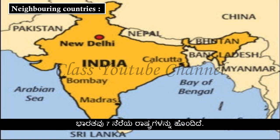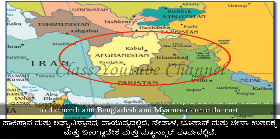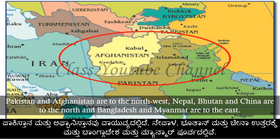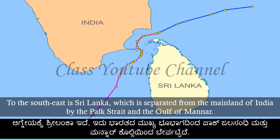India has seven neighbouring countries. Pakistan and Afghanistan are to the north-west; Nepal, Bhutan, and China are to the north; and Bangladesh and Myanmar are to the east. To the south-east is Sri Lanka, which is separated from the mainland of India by the Palk Strait and the Gulf of Mannar.